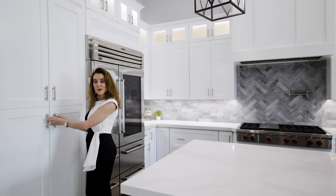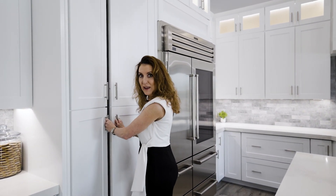And best of all, if that wasn't enough, let's go into our hidden chef's pantry.